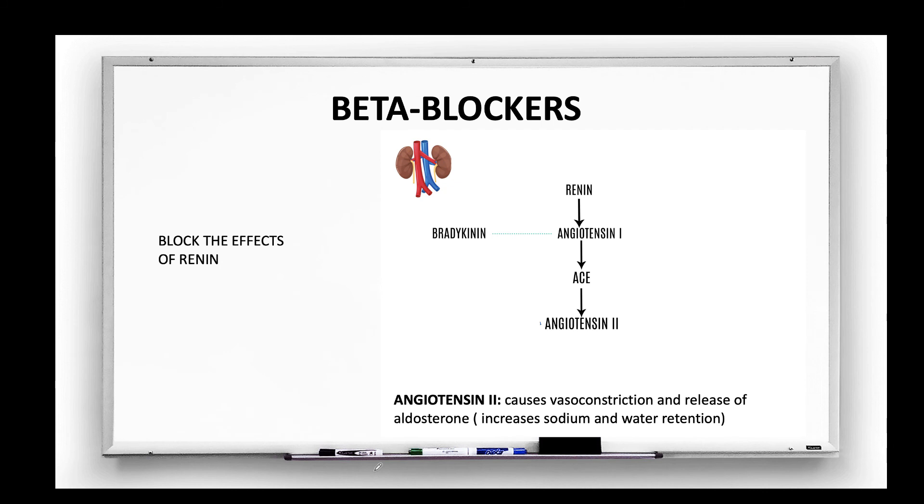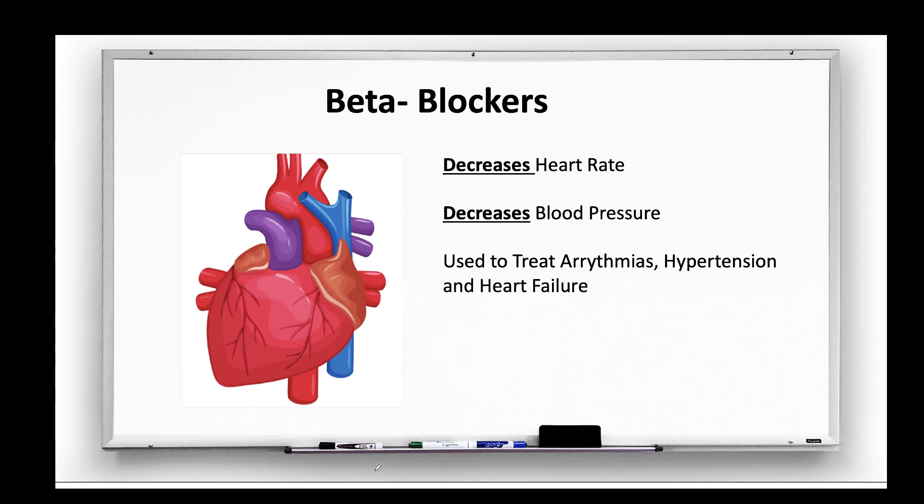We use beta-blockers to block the effect of renin and to prevent vasoconstriction and block the release of aldosterone. The effect of beta-blockers on the heart is that it decreases heart rate, it decreases blood pressure, and it is used to treat a variety of arrhythmias, hypertension, and heart failure.